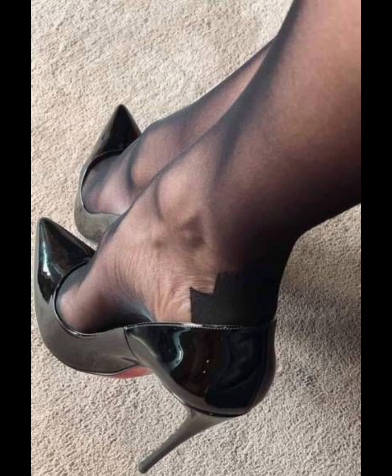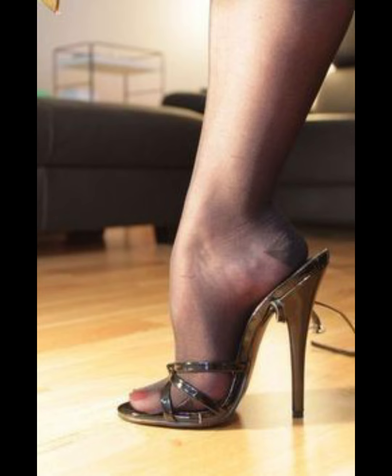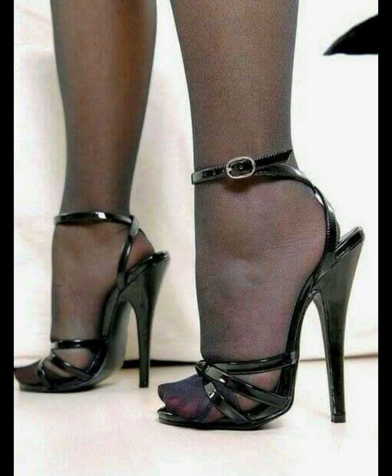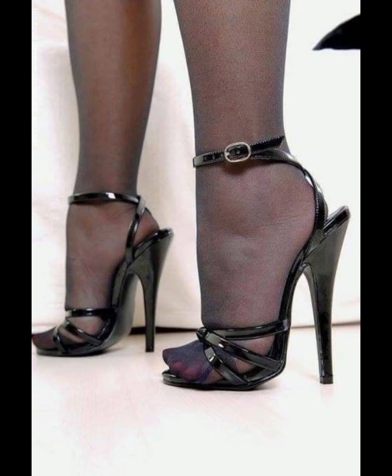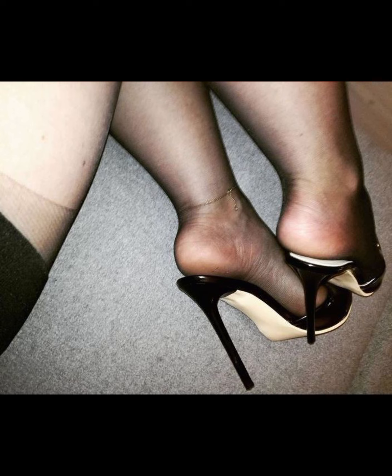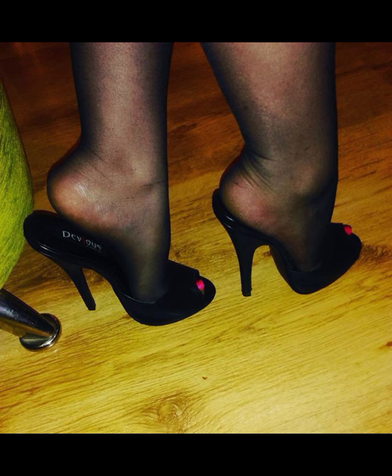Now let's talk about materials. High heels can be made from a variety of materials, including leather, suede, and specialty fabrics. Leather is a popular choice for a durable and timeless appeal, while suede offers a softer and more luxurious look. Specialty fabrics are perfect for adding a touch of luminance and making a statement.